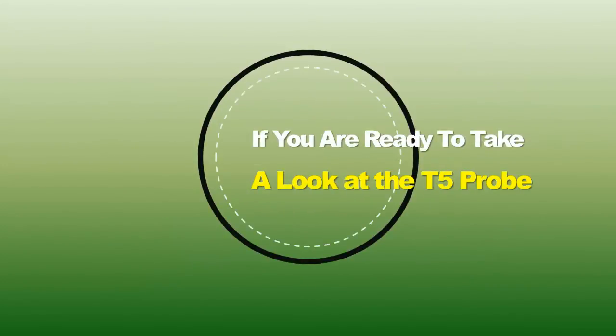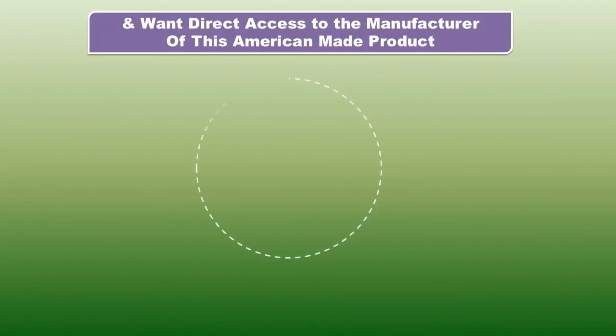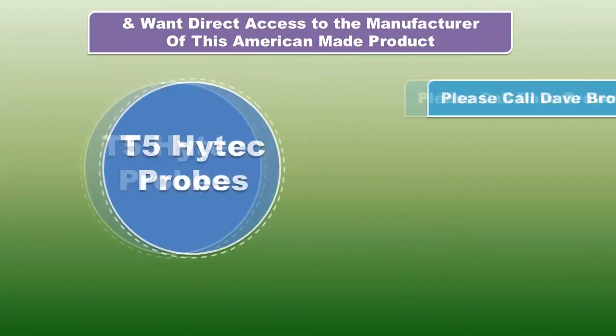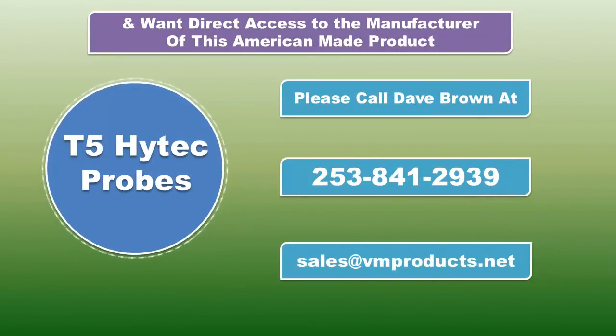If you are ready to take a look at the T5 probe and want direct access to the manufacturer of this American-made product, please call Dave Brown at 253-841-2939. Thank you.